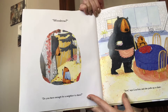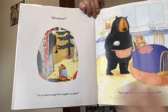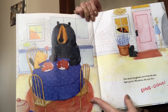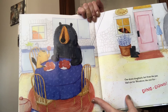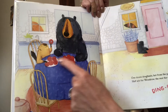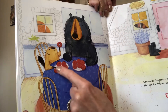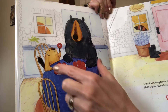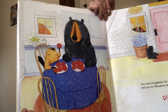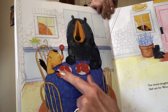Woodrow? Do you have enough for a neighbor to share? Sure, says Luanne, and she pulls up a chair. That's nice, she's going to share. One dozen donuts, hot from the pan. Half are for Woodrow, the rest for... Ding dong! So they split them in half to share them. How many does each person get? That's right, each person gets six, because if you have 12 and you divide it between two people, each person is going to get six, because 12 divided by two is six. You can also think of it as six plus six is 12, or two groups of six is 12.